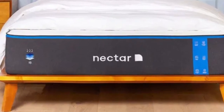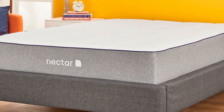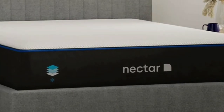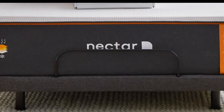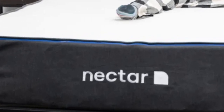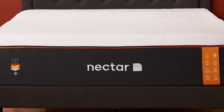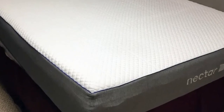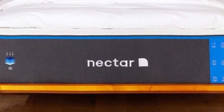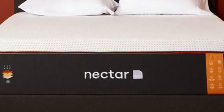The mattress is medium-firm, a 6, making it more supportive than the average all-foam model, so our testers didn't experience the uncomfortable sinkage that often occurs on foam beds for people who favor the stomach position. At the same time, the topmost layer is fairly adaptive to prevent the surface from feeling excessively stiff. The Nectar performed well in testing areas that all-foam models tend to excel, such as motion isolation and pressure relief. We were also impressed with the mattress edge support, and our thermal sensors detected minimal heat buildup when we tested the Nectar for temperature control.